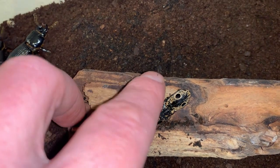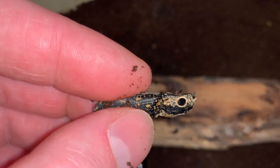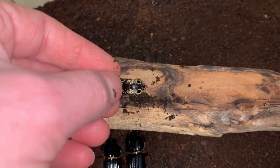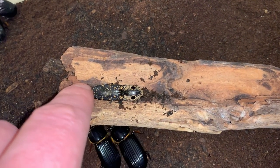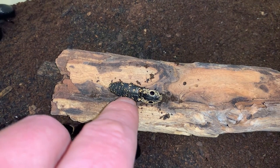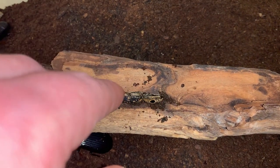It just kind of kicks them off into what seems like a very random direction, and they're able to get away. If I'm very quiet, you can hear it clicking. And that doesn't hurt the animal at all. One of the coolest beetles in the United States, if you ask me.